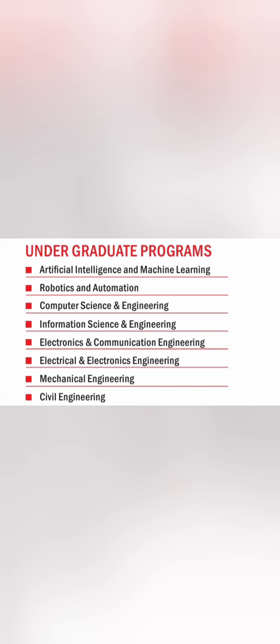In terms of courses, they have a lot of computer and computer science related courses, which include CSE, Information Science Engineering, and Artificial Intelligence and Machine Learning. On the other side, they have Mechanical, Civil, ECE, Electrical Electronics Engineering, and Robotics and Automation, which is a new course.